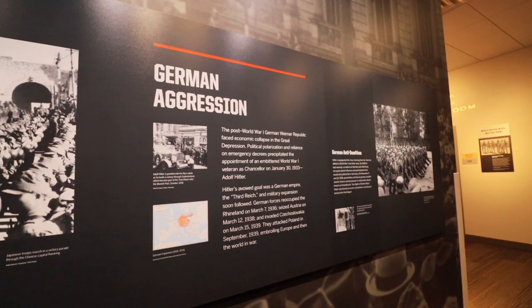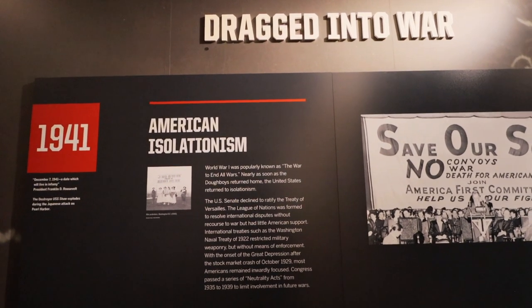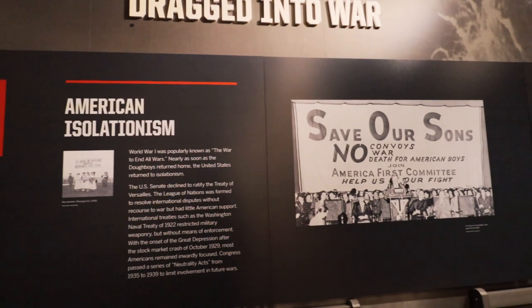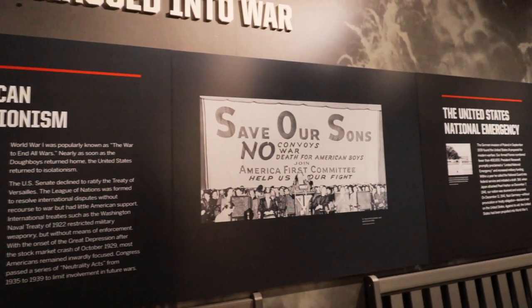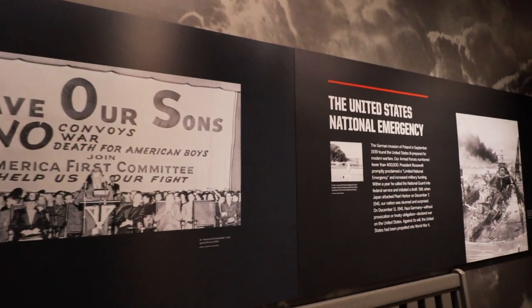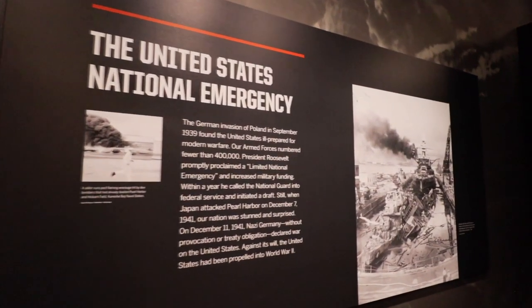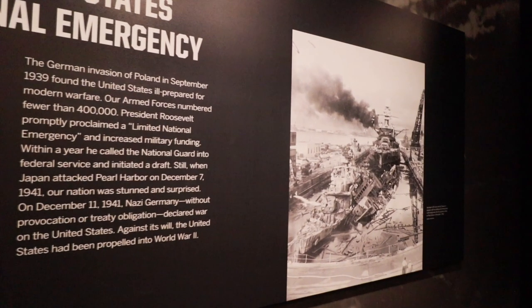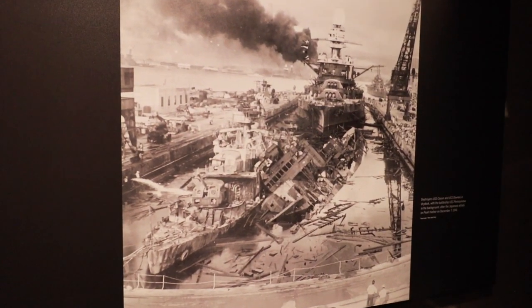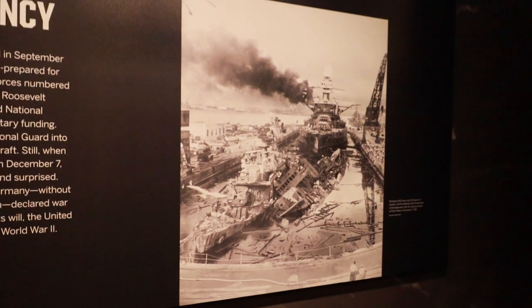Right here it starts talking about German aggression and Japanese imperialism. It was 1941 when American isolationism turned into being dragged into a war they didn't necessarily want to be part of. When they were in full force they had to take a stand, beginning with Germany invading Poland. Here you can find a photo of the USS Cassin and the USS Downes — they were at dry dock.